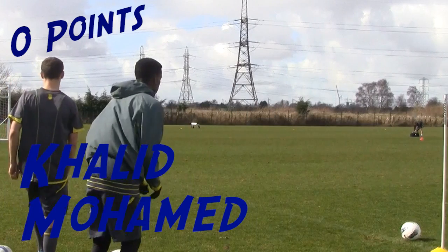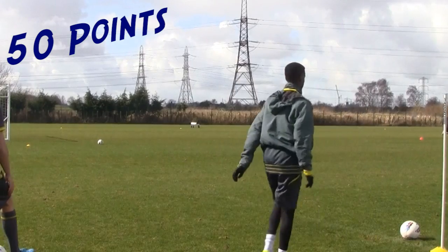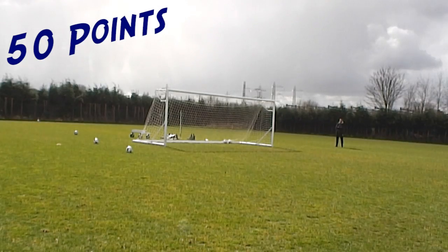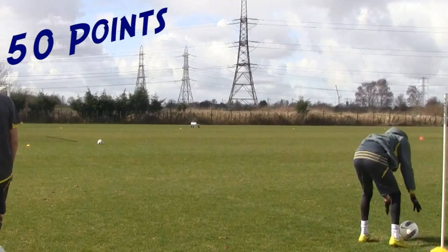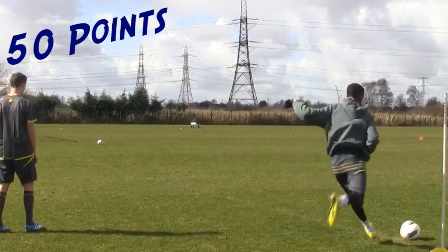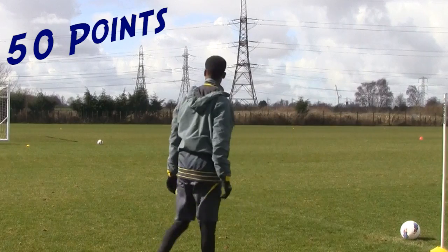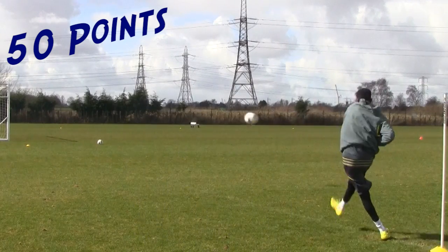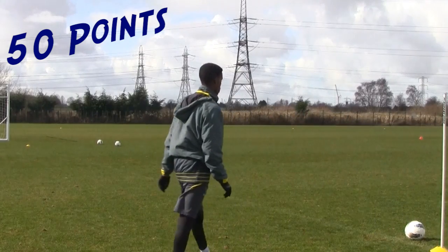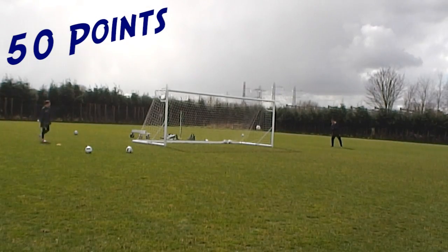Khalid Mohamed, let's see what he can do. Oh yeah, there we go. First try, first point, 50 points. He's on his way. Can he go again? No, no luck this time. Third try. Can he get 100 points? No. It's definitely not easy, looks easier than it is. Khalid's not doing bad. Can he do it? No. That's 100 points.